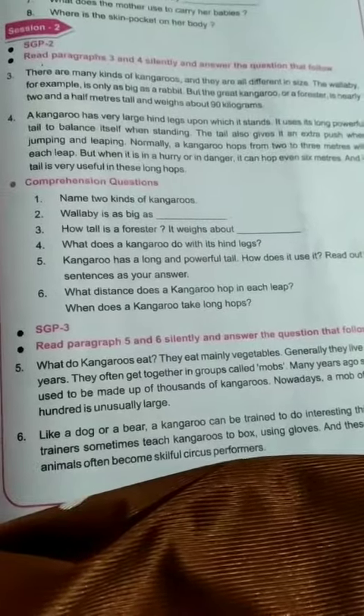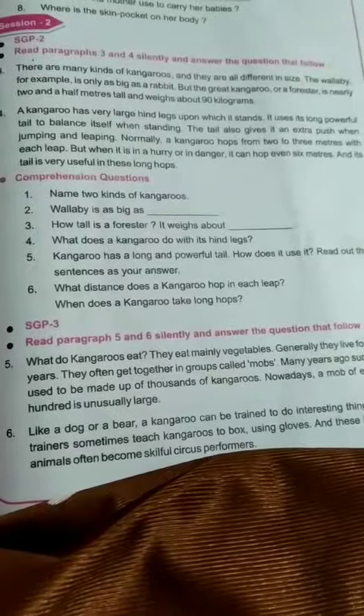The great kangaroo is nearly two and a half meters tall and weighs about 90 kilograms. A kangaroo has very large hind legs upon which it stands.